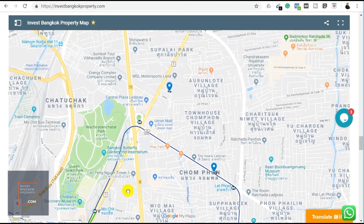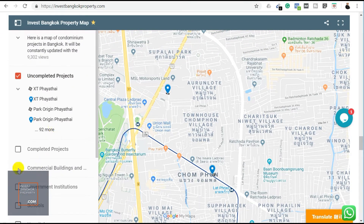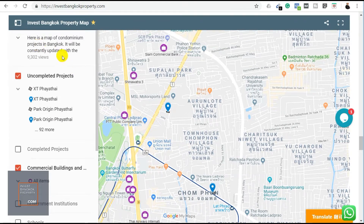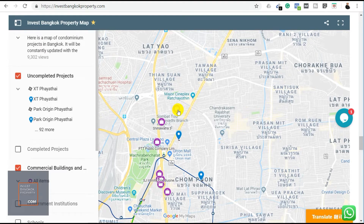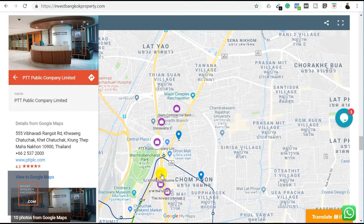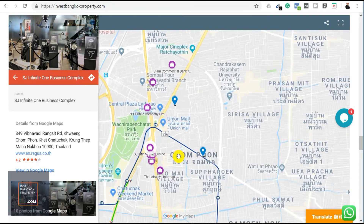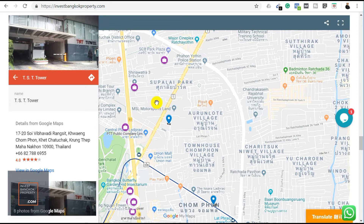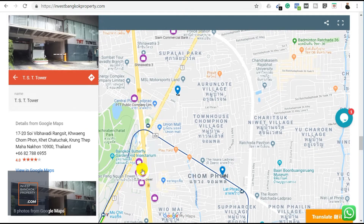Looking at the amenities around the project, there are a number of commercial buildings in the area. The Siam Commercial Bank headquarters is nearby, along with several office towers forming a cluster. These are where Thai and multinational companies have set up base — making them a source of potential tenants who prefer living close to where they work.